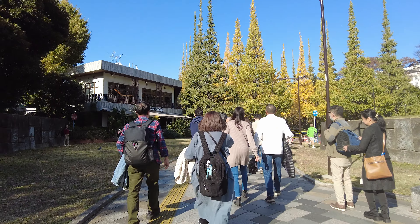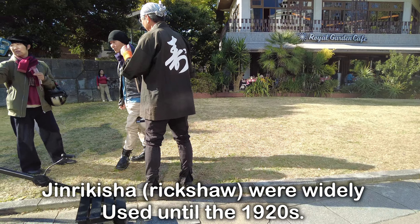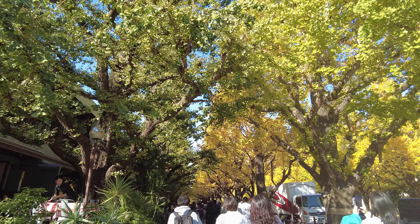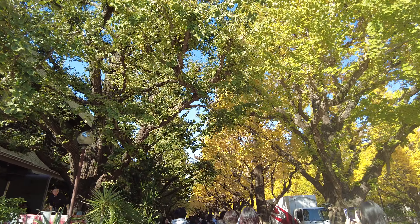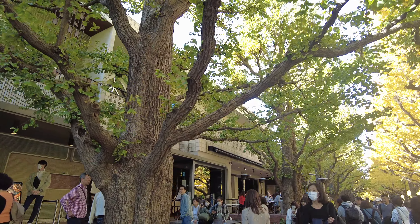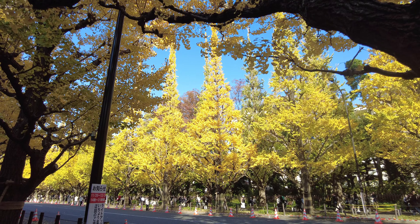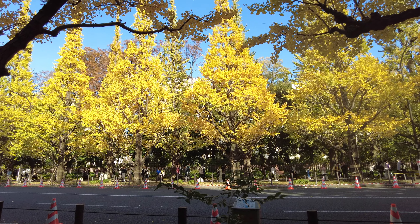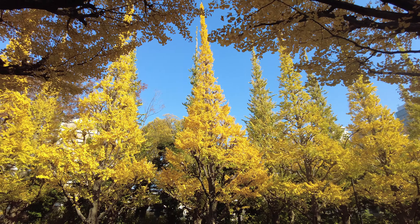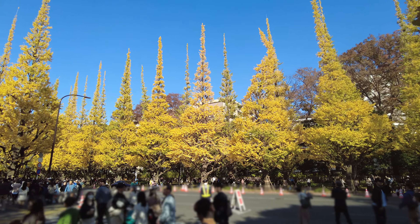We're going to walk through. I just took pictures at the crossing. Look at this! Wow. A lot of people are dining at this restaurant called Royal Garden Café. It's a very good idea, but the lines are really long. It is so beautiful!